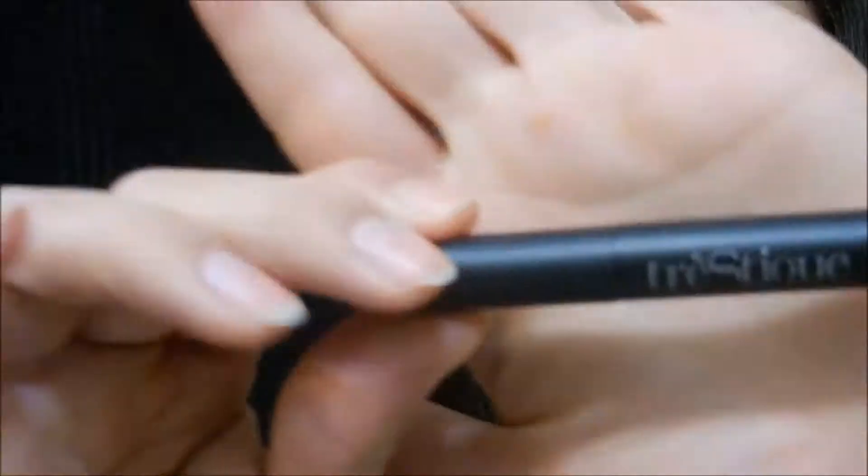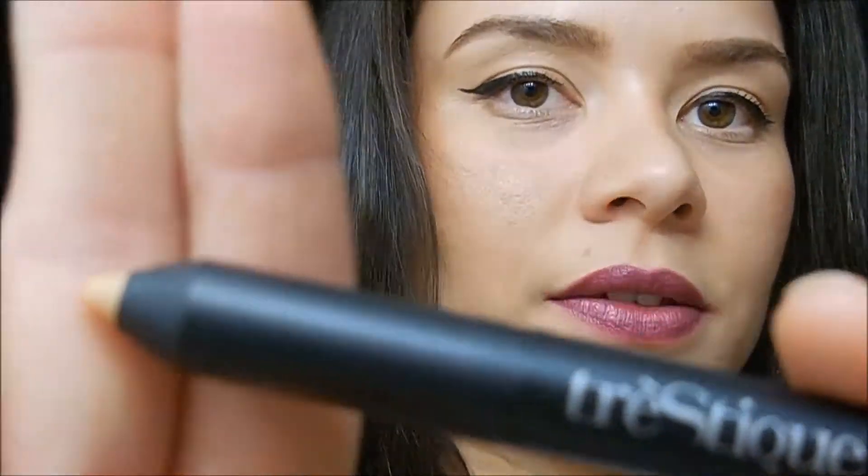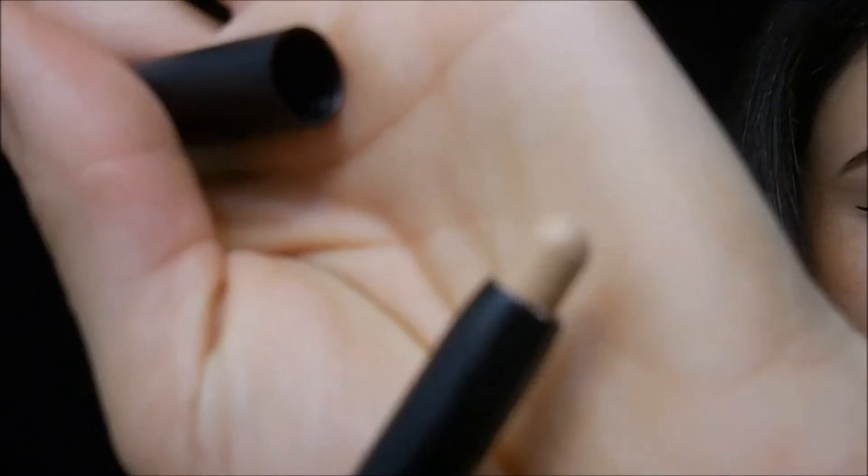Next I got a trestique mini concealer crayon, and it looks like a mini crayon. I had gotten something similar a few bags ago — an actual lip crayon in red. I haven't tried the concealer out yet but I'm excited to, because I've been looking for a concealer and wanting to get one.